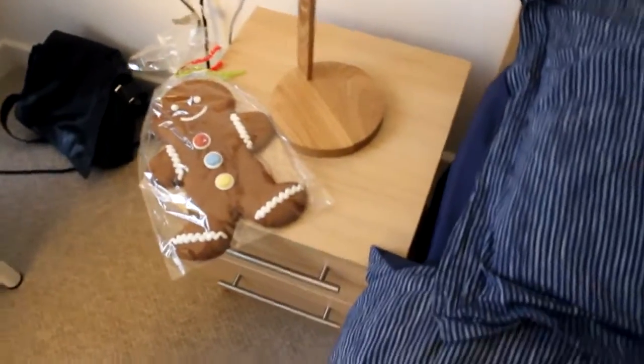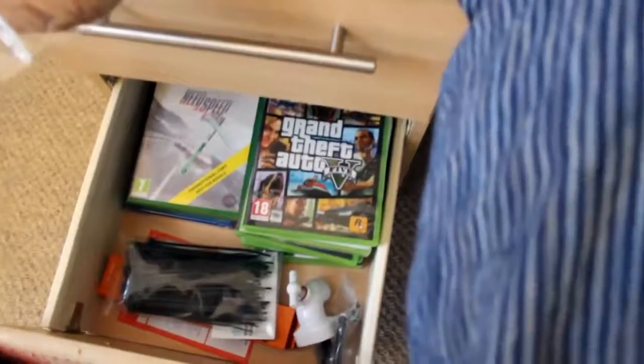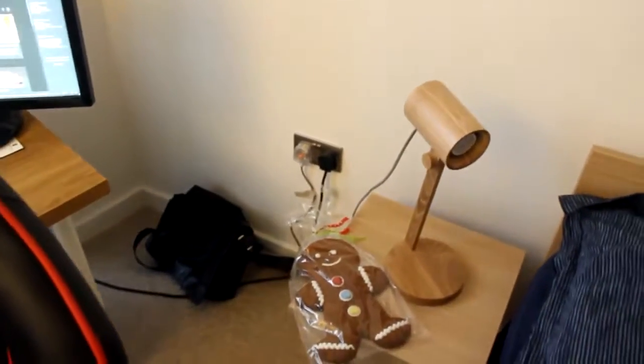That's kind of it — got my bedside table there, we got the gingerbread man, yes. And then what else do we have here — got all my games in there, a bunch of games. I think I have like three unopened copies of GTA as well, so I might give those away.